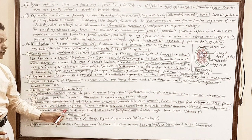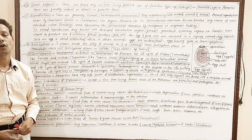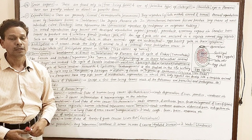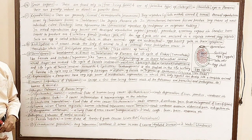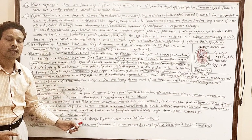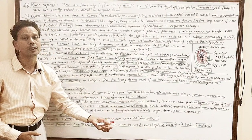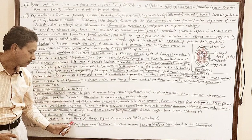Paragonimus is a lung fluke of man, and it causes paragonimiasis, leading to cough, fever, pain, and anemia. Some flatworms also cause infection and disease in useful animals: Fasciola hepatica is a liver fluke of sheep and goats that causes liver rot disease (fascioliasis), resulting in weakness, blood loss, and degeneration of liver.